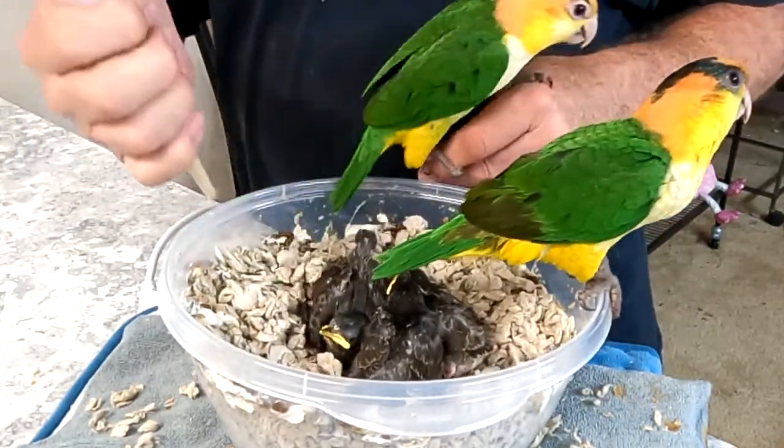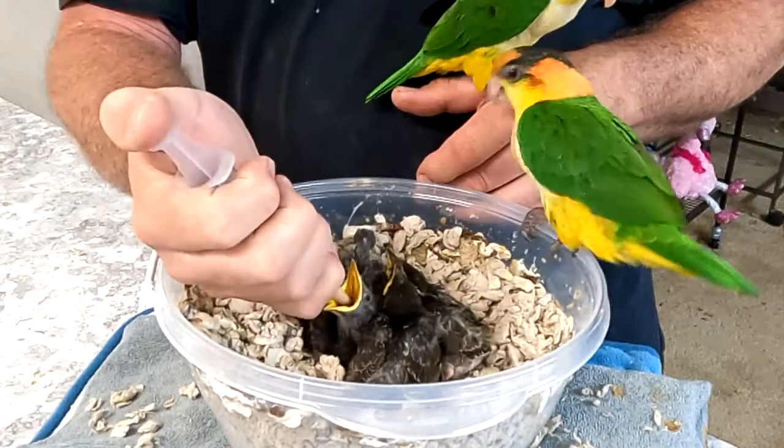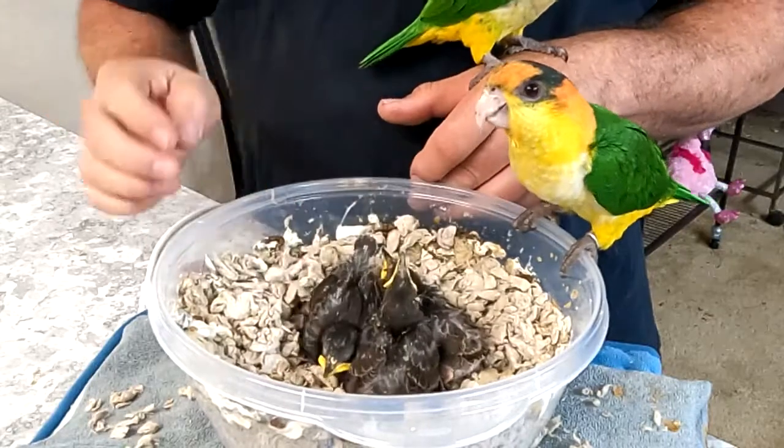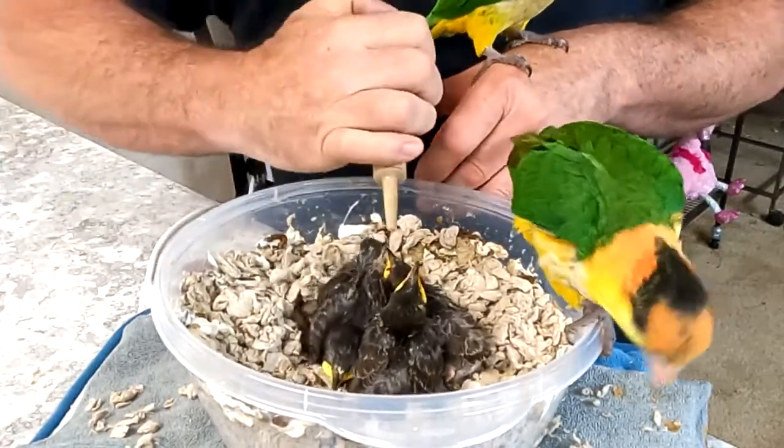And the babies already ate, but it looks like I might have a hungry one. Because it's bedtime now. Well, one more — we'll give them another one, okay?